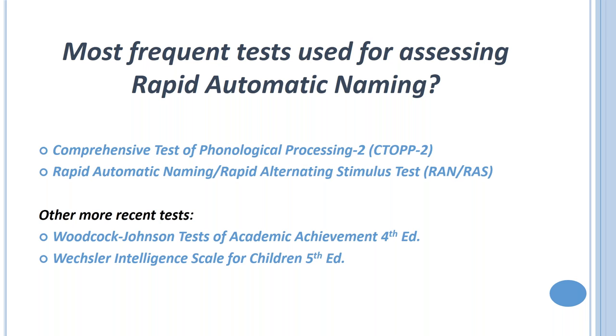There are a couple of key tests we should be using to assess rapid automatic naming. The most popular has been the Comprehensive Test of Phonological Processing, second edition. Marianne Wolf and Dr. Martha Dinkley at Johns Hopkins also developed the Rapid Automatized Naming/Rapid Alternating Stimulus test. These are easy to give and provide very powerful information.